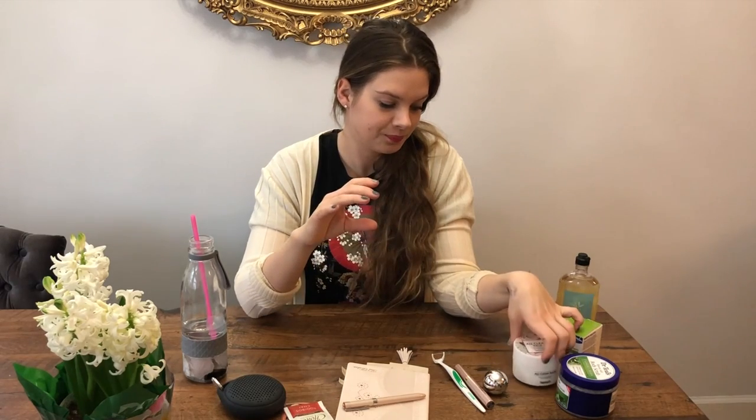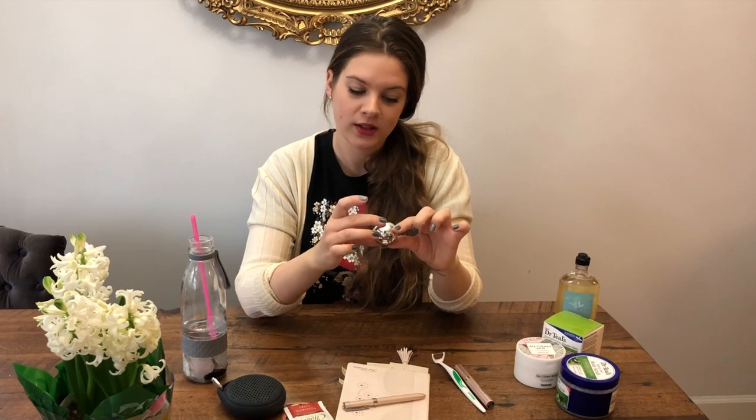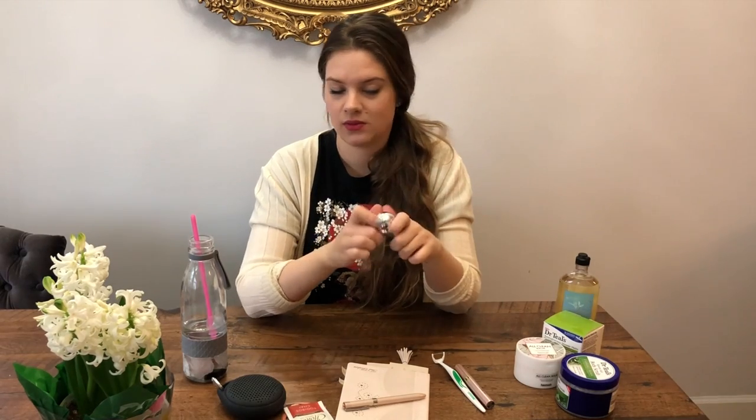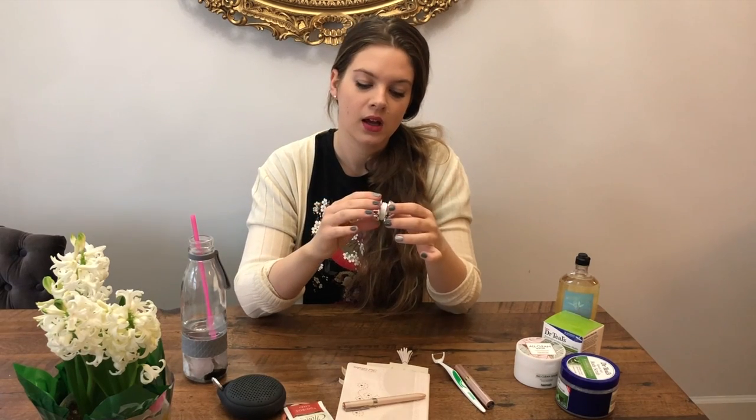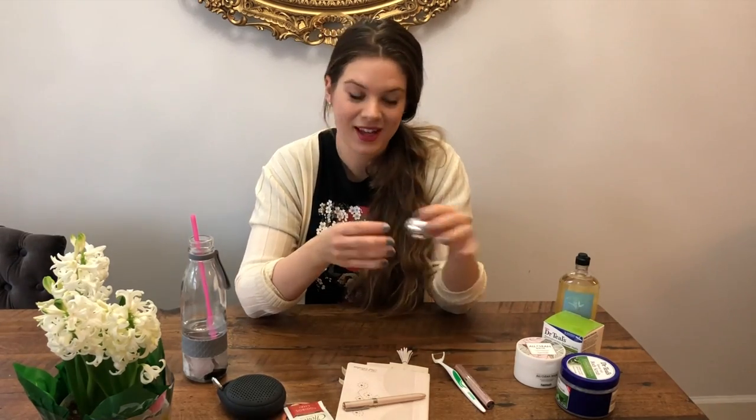This is GlamGlow Pout Mud Wet Lip Balm Treatment in Starlet. It's just a nice cooling lip balm — I usually use it in the morning and by noon the color is gone, but it's nice and nourishing and has some tint to it, so it doesn't bleed out. I really like it.